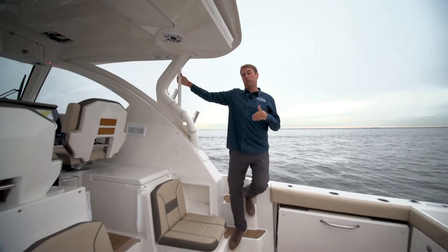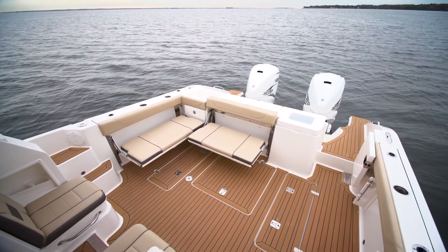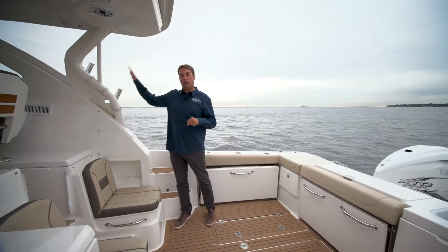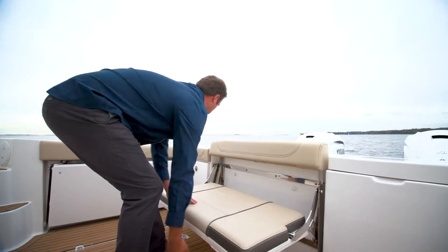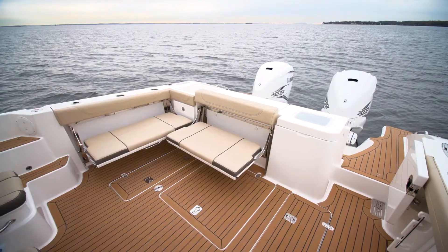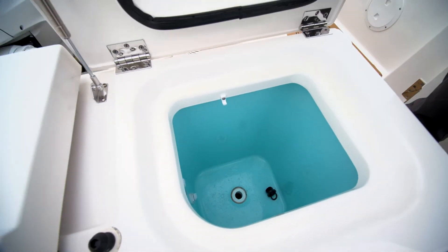The 355 Offshore is well-appointed for express cruising and for fishing. We have a lot of fishing accessories such as these rod holders appointed throughout the boat. A great fishing deck aft that converts to great guest seating. You've got your live well here and an insulated fish box in the floor.